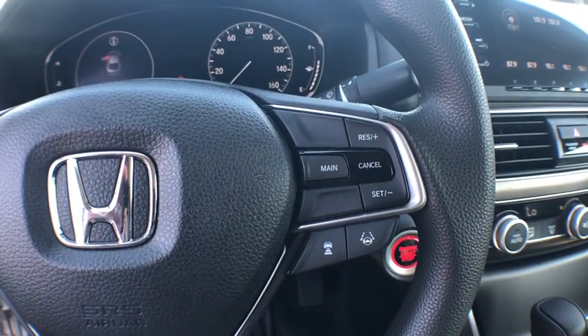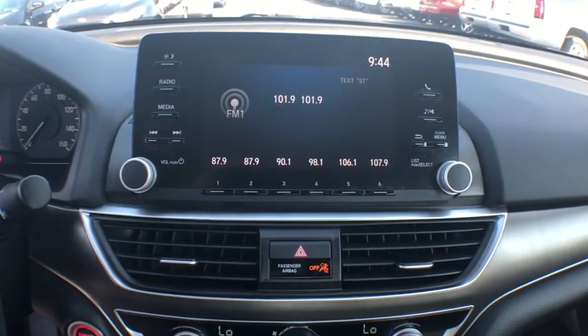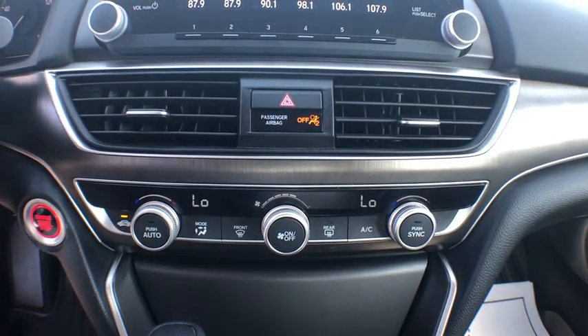Panic alarm, brake assist, tachometer, overhead console, remote keyless entry, cloth seat trim, front reading lamps, front bucket seats, tilt steering wheel.